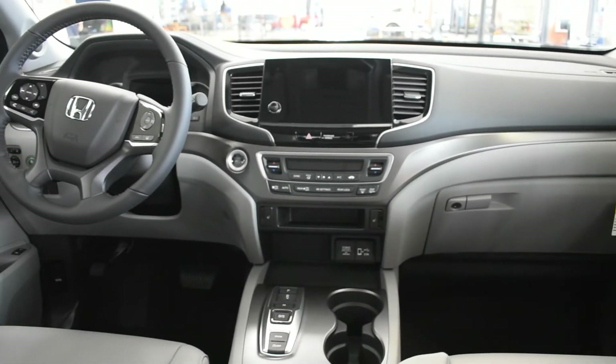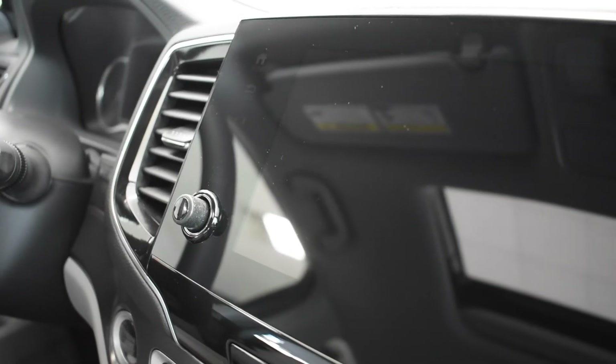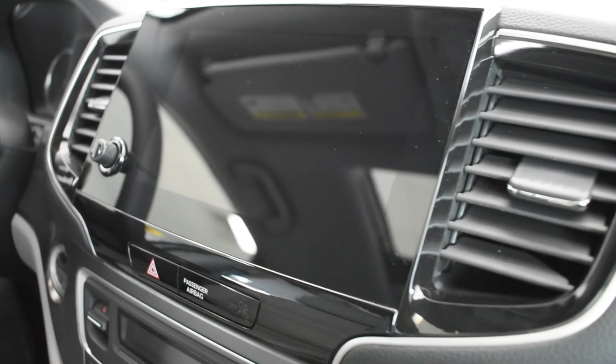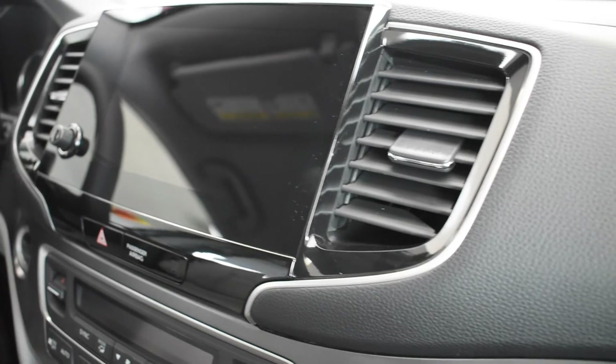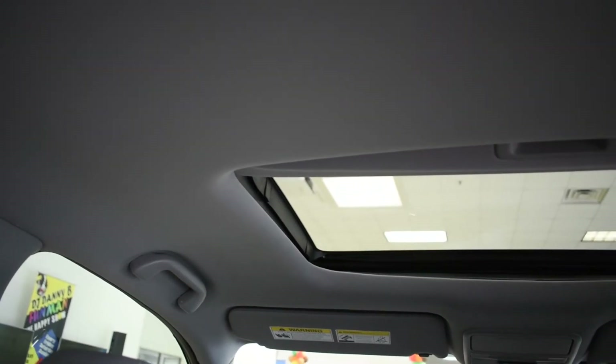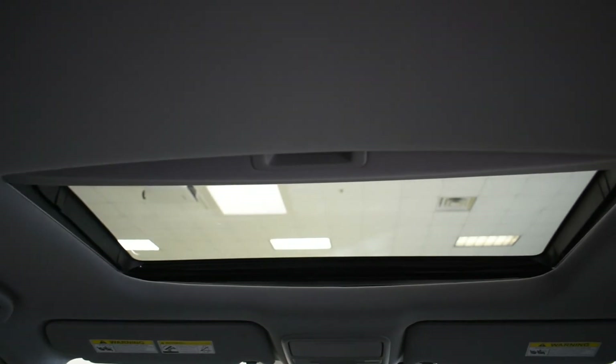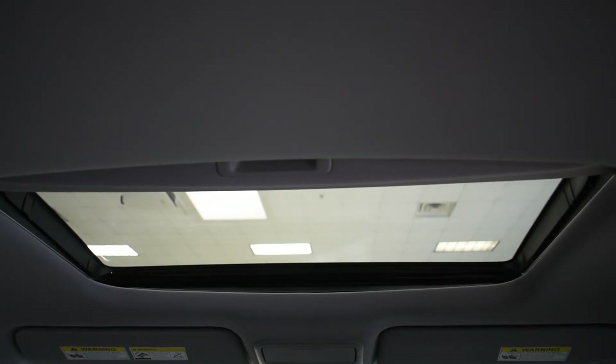The 2022 Honda Pilot dashboard layout features easy-to-use dual-knob climate controls and a total of 16 cupholders throughout the cabin. Some key standard features include a sunroof and heated side mirrors.